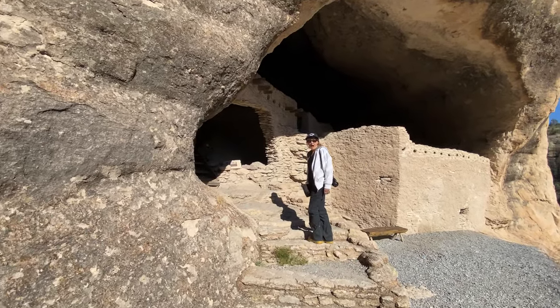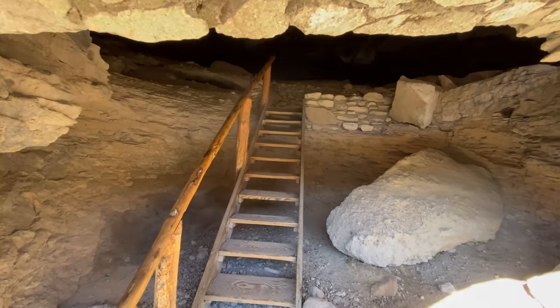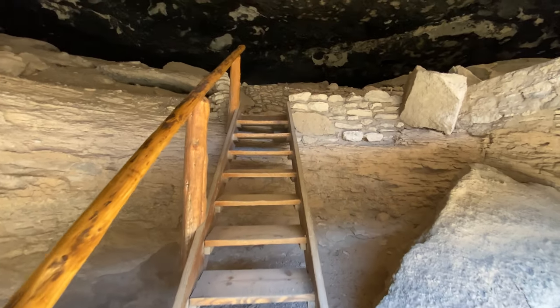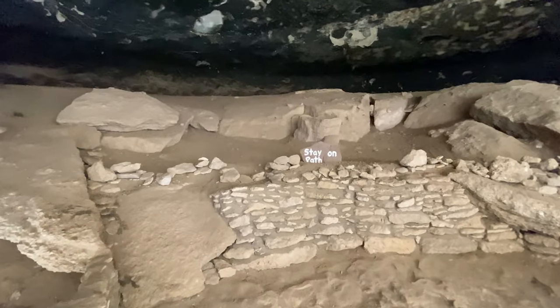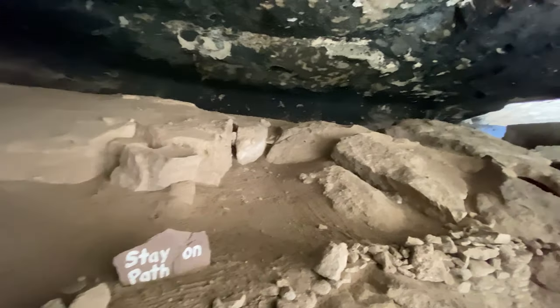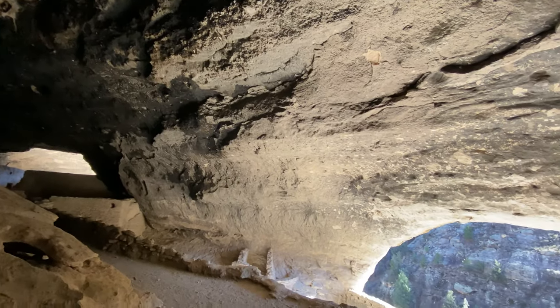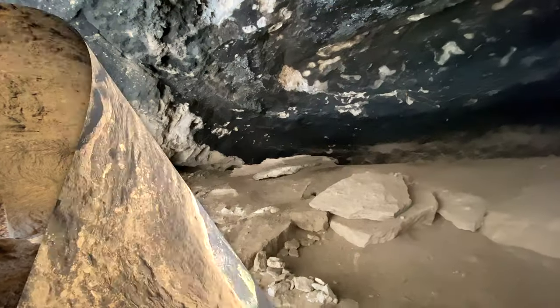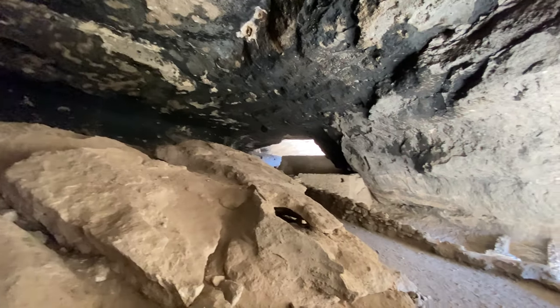The moment you've all been waiting for — we're going to go inside. Wow, what a view! Can you imagine living here? It would be extremely protected from the elements, nice and safe, and nice and cool as well. I bet it heated up really quick though. Let's continue on.